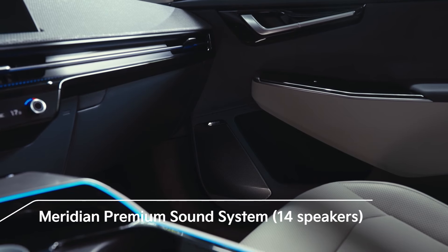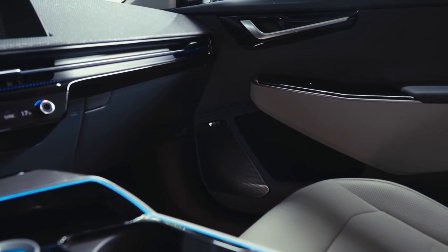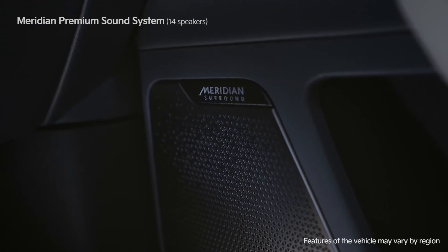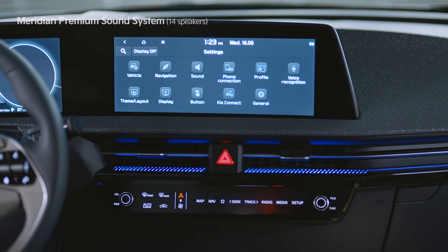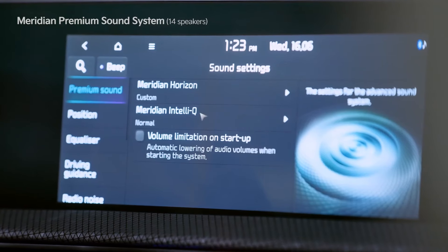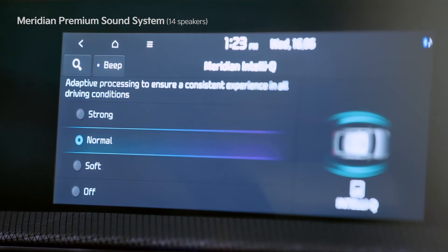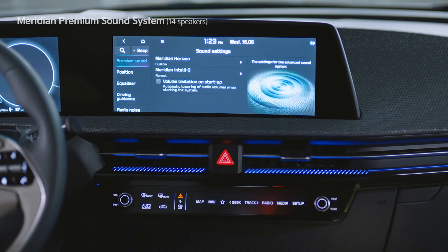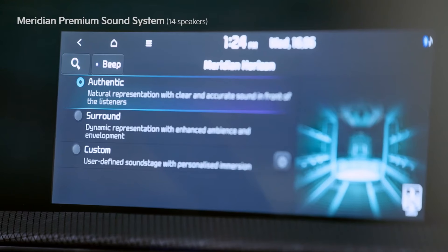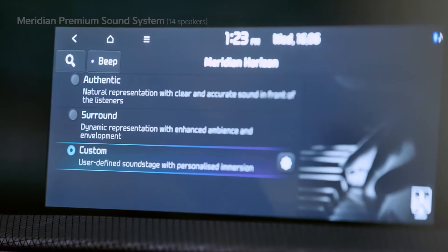The EV6 vehicle is installed with the UK's leading high-end audio system, the Meridian Premium Sound System. Among vehicles in the same class, the first 14-speaker system delivers sound close to the original sound, an IntelliQ, which automatically corrects the audio volume and sound quality based on changes to the vehicle's speed, and Horizon, which provides a sense of being in a concert hall with 3D sound.